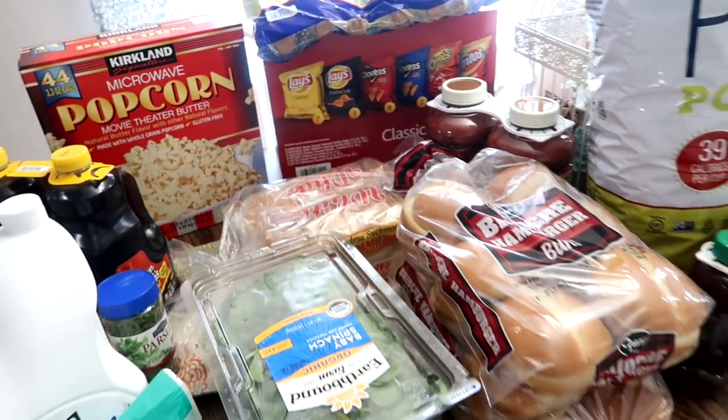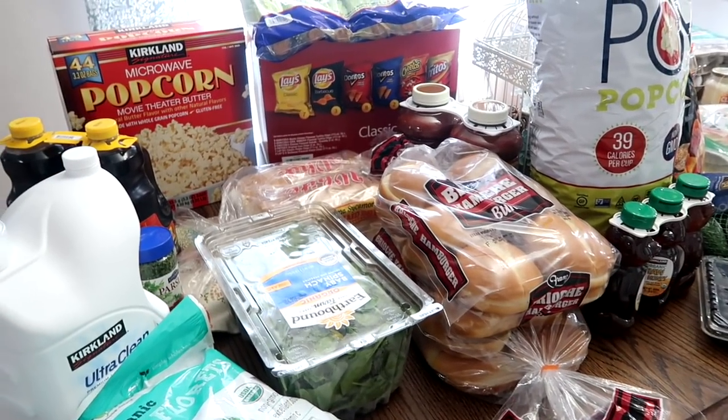We are a family of six. I have four children — two teenagers and two under the age of 10.